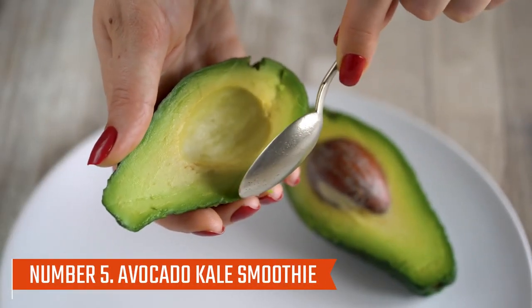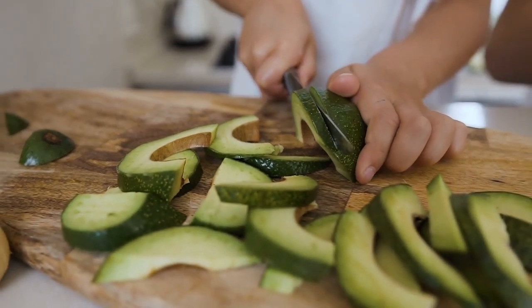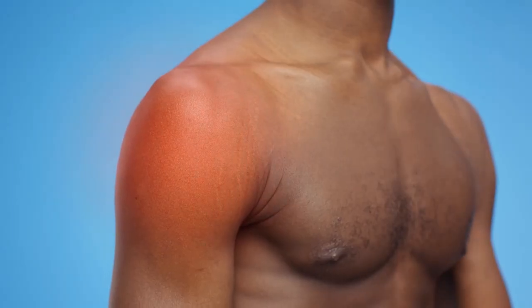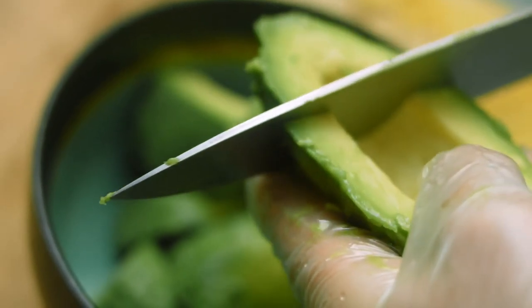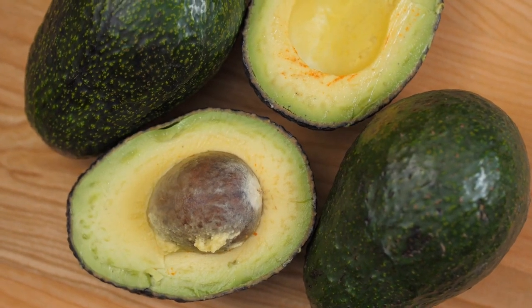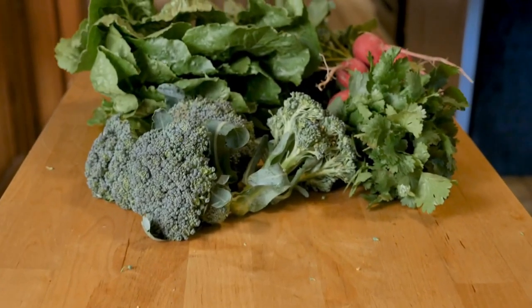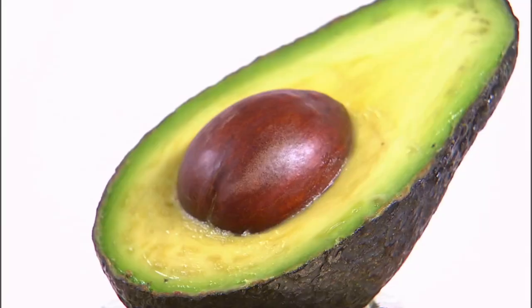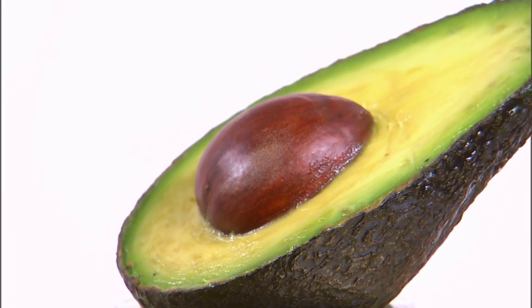Number five: avocado kale smoothie. Healthy and delicious, avocado kale smoothie contains antioxidants that reduce inflammation. Due to avocado's high amount of monounsaturated fat, such as oleic acid, the smoothie has anti-inflammatory properties. Smoothies with kale combine the creamy texture of avocados with healthy fats, fiber, and vitamins E and C.